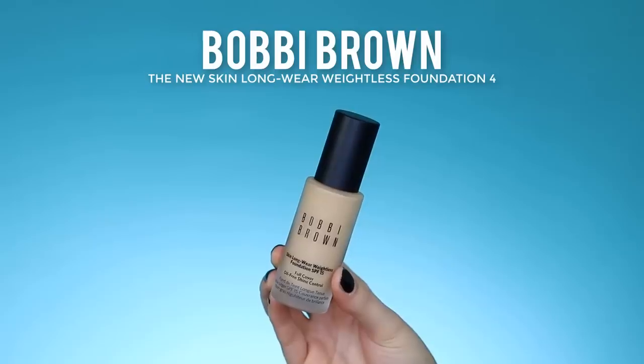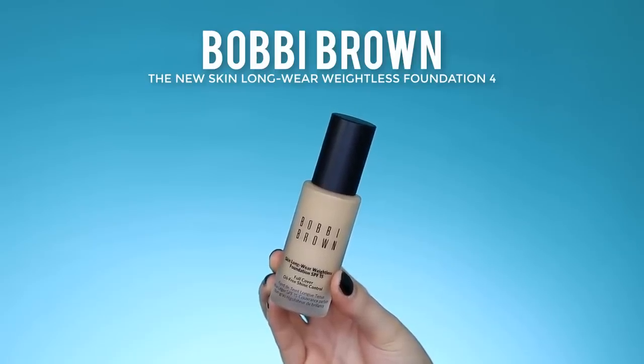I have the foundation in shade 'Natural' and I'm not really sure if it's going to match, but I've used Bobbi Brown foundations before and I'm usually around shade 4. I'm applying it using my Real Techniques Buffing Brush, which is my current favorite for foundation. Normally I use my Beauty Blender, but lately it soaks up too much product, so I apply first with the brush and then go in with the Beauty Blender for a softer finish. The shade is matching really nicely with my neck.